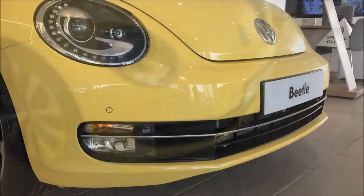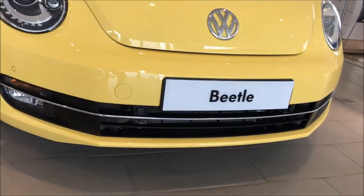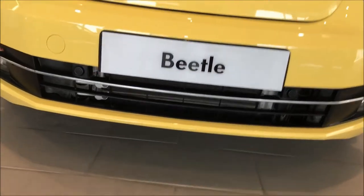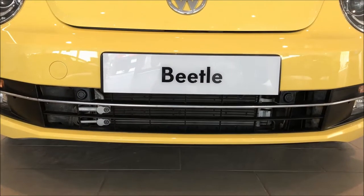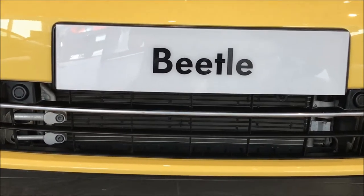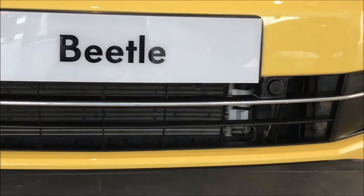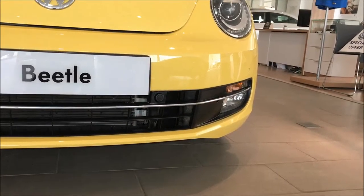The new front end lends the Beetle a self-assured look. The Bi-xenon headlamps with integrated LED daytime driving lights and dynamic headlight range adjustment give it an unmistakable Volkswagen face. The fog lights plus turning lights are standard on all trim levels. The large air intakes in the bumper add even more character to the front end.